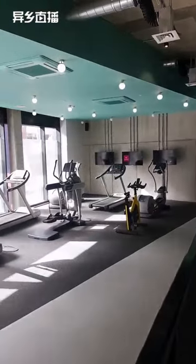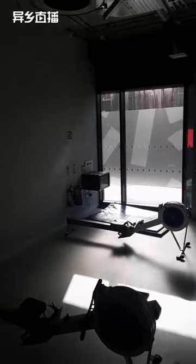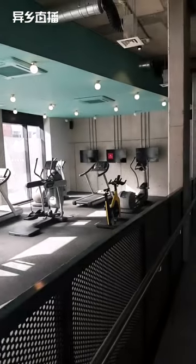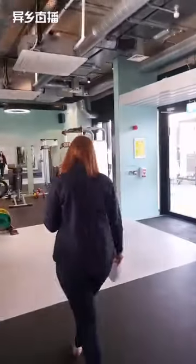We have two treadmills, two ellipticals, and two spin bikes. If you like listening to your own music while working out, you can connect your phone to our surround sound speakers here in the gym. You can also turn on the TVs and watch whatever you want. We do also have a program on our TVs called Les Mills — you can choose a spin, cardio, stretching, yoga, or pilates program, put it on the TV, and do your workout.